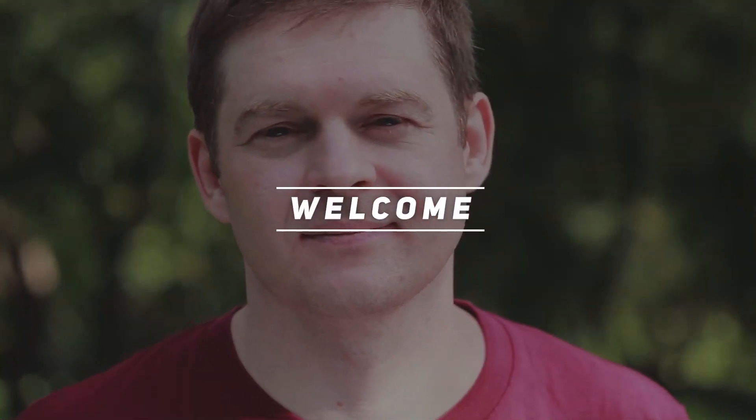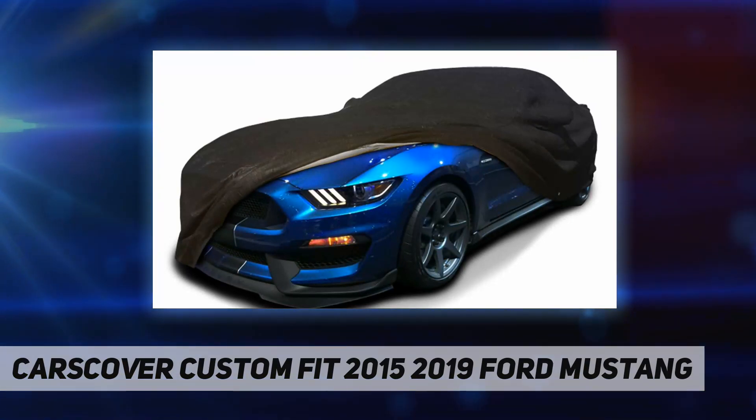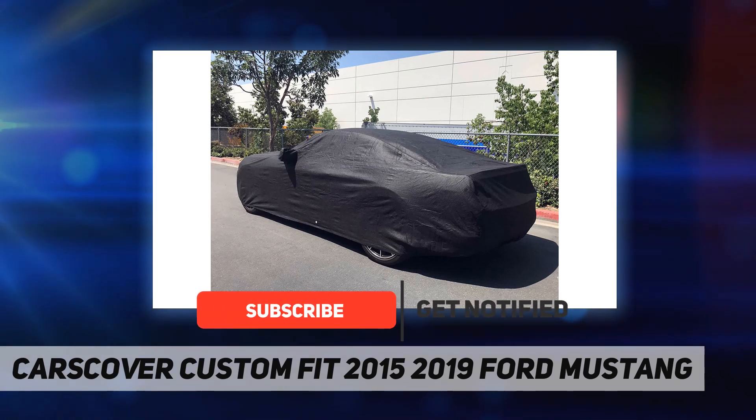Welcome back to my channel. Cars Cover custom fit 2015-2019 Ford Mustang. Our Ultra Shield car cover is specifically designed for the auto enthusiast. Our five-layer fabric is fleece-lined to protect your car's fine automotive finishes.